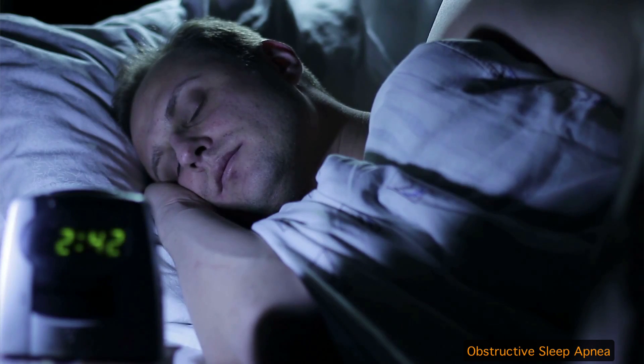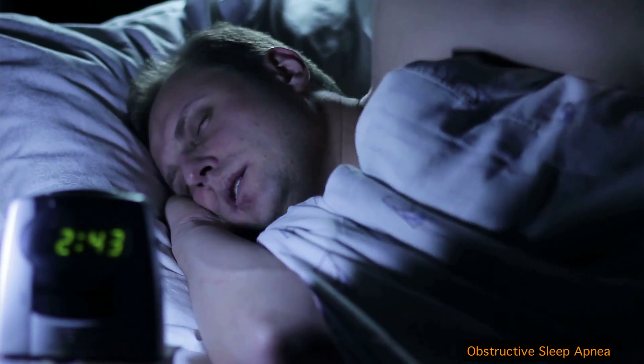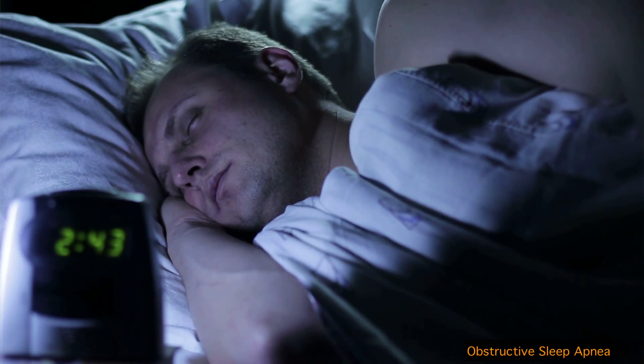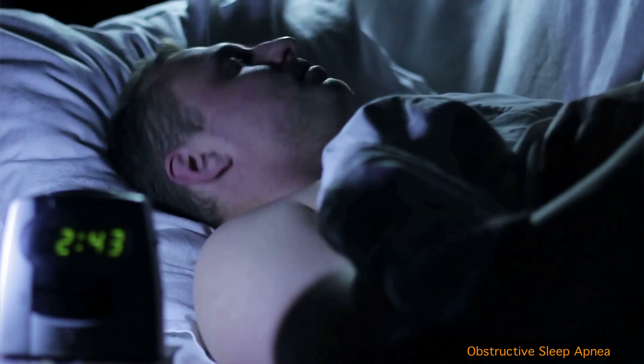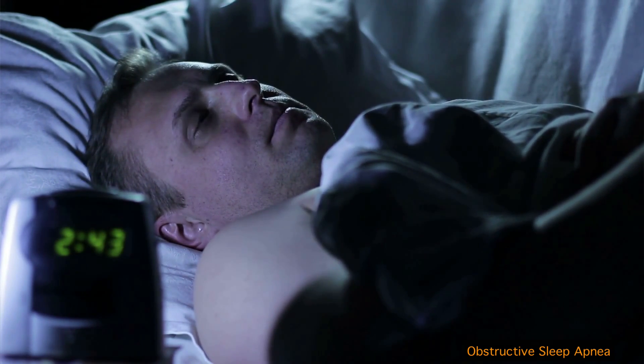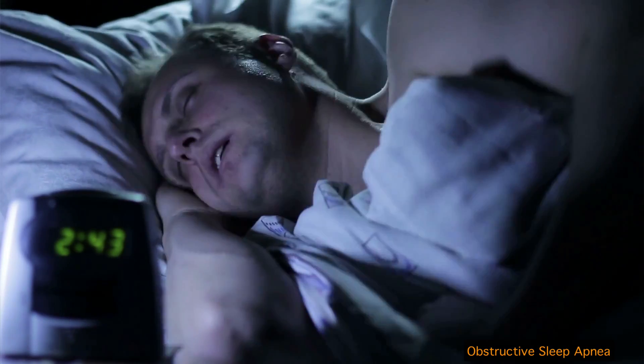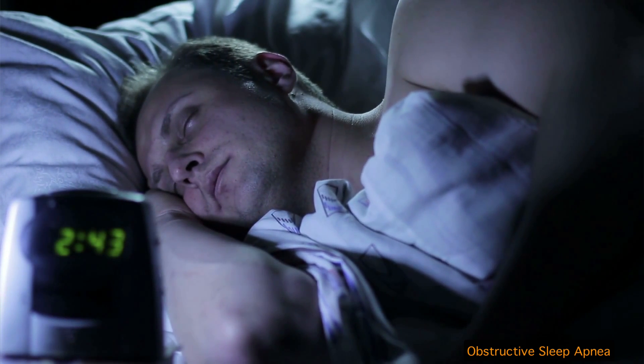Today we will talk about sleep apnea. There are different types of sleep apnea, but we will talk about obstructive sleep apnea. Obstructive sleep apnea is a little different than insomnia. People with insomnia have problems going to sleep, they are waking up quite a bit, and when they are awake they don't feel fresh. They have a hard time waking up in the morning and feel restless, sometimes irritable or upset easily.